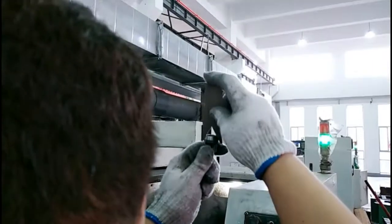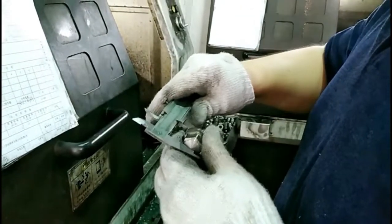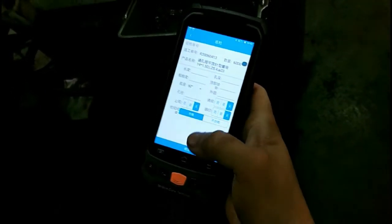QC will use a PDA to check the quality of the product. He will scan the QR code, get the data, and measure the product size. If the two sizes match, it is qualified.